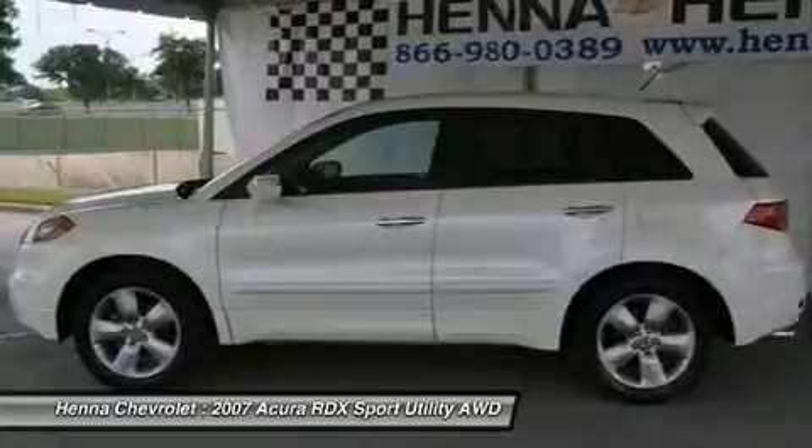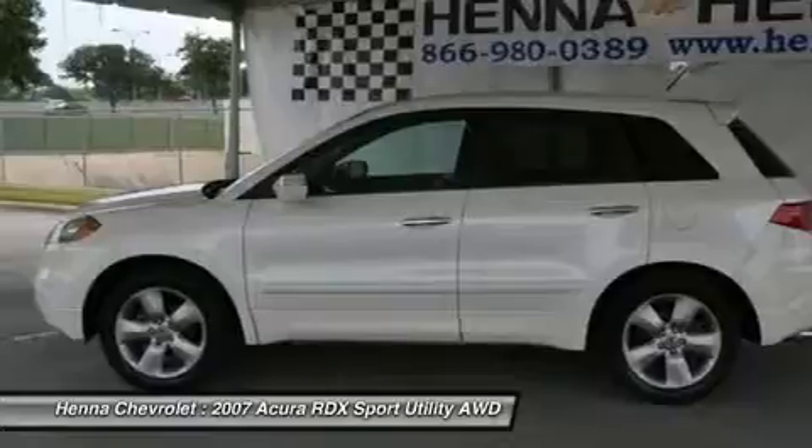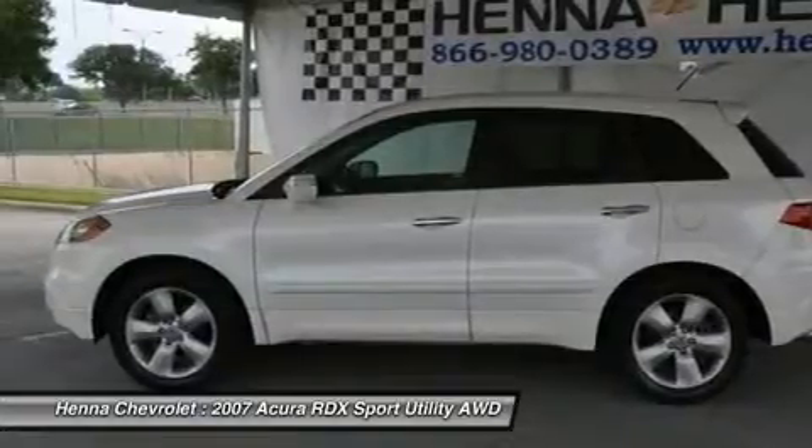Heated mirrors, power mirror, integrated turn signal mirrors, privacy glass, intermittent wipers, variable speed intermittent wipers.